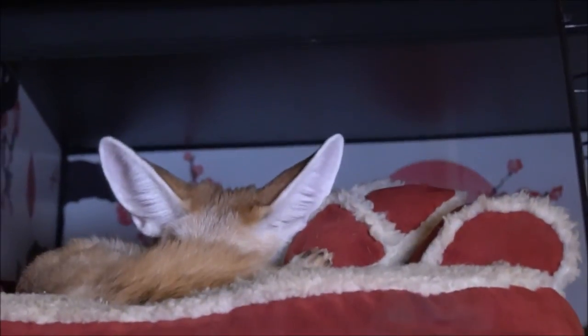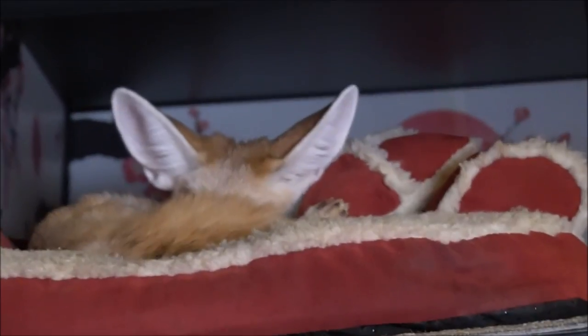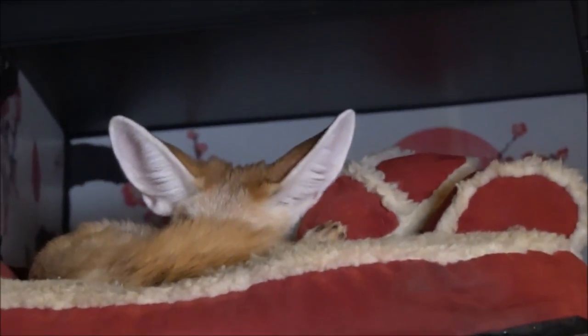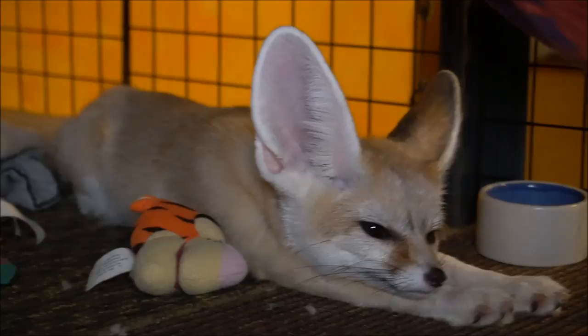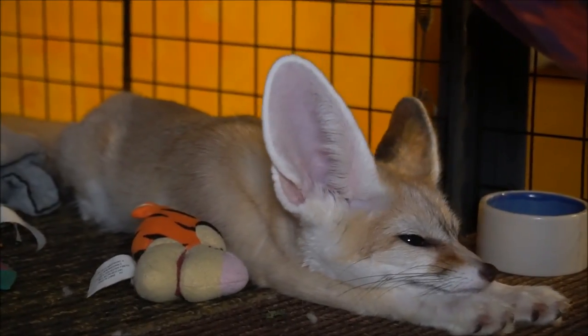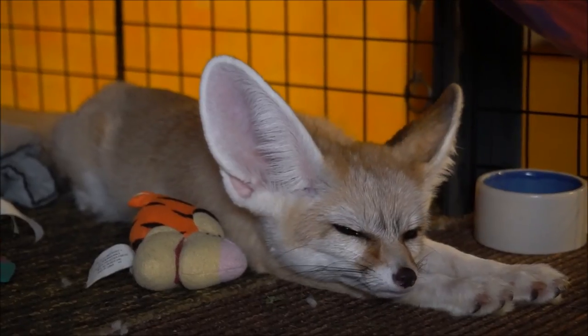In today's video I'm going to tell you how to get a fennec fox. It's a fennec fox. I want a fennec fox. I'm gonna get a fennec fox.